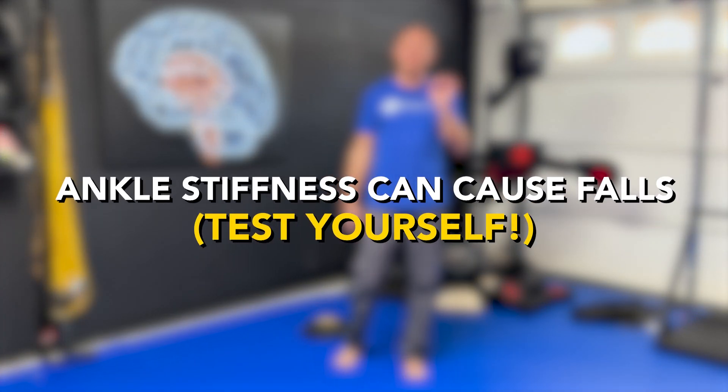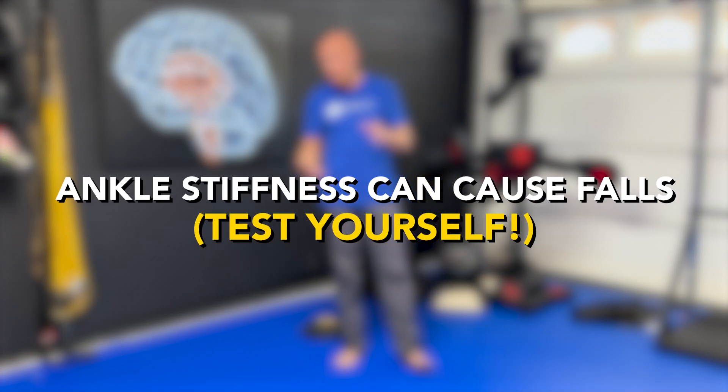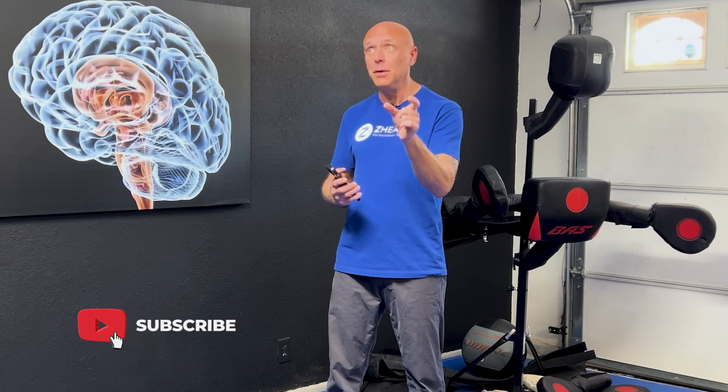Are your ankles flexible enough to prevent falls? That's the question we're going to take a look at today, and we're going to show you how to use your iPhone to actually get a hard number. If you are new to Z Health, we are a brain-based education company. We work with elite doctors, coaches, and therapists around the world. Coming up in June, we have a fall prevention class called Defying Gravity.